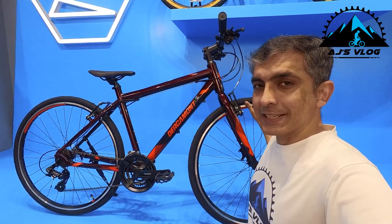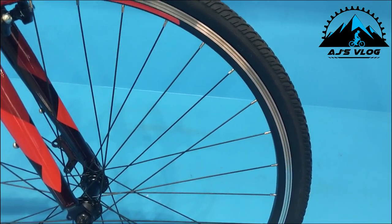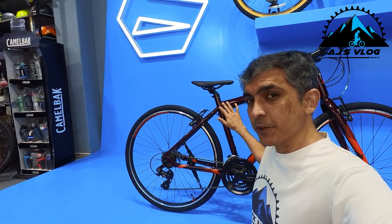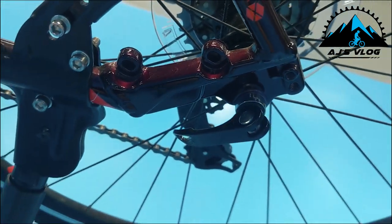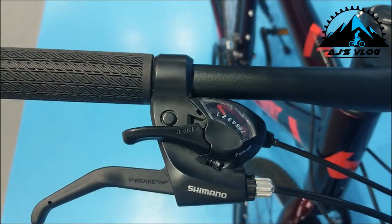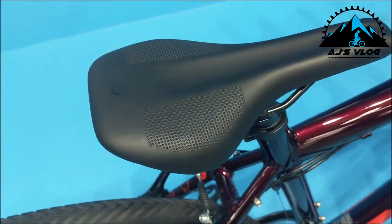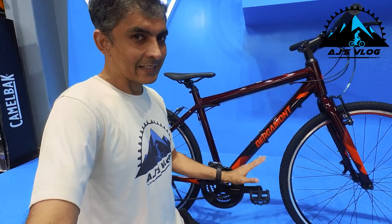The tires on this bike are 700x40c tires mounted on double wall alloy rims. Braking is provided by V-brakes. Incidentally, there is a promotion on this bike if you want to upgrade from a V-brake to a disc brake. The 680mm alloy handlebar is mounted on a 100mm stem. The brakes and gear shifters are mounted in an integrated unit, and the hand grips and seat offer rider comfort. Plastic pedals are standard, as are two accessory mounting points.